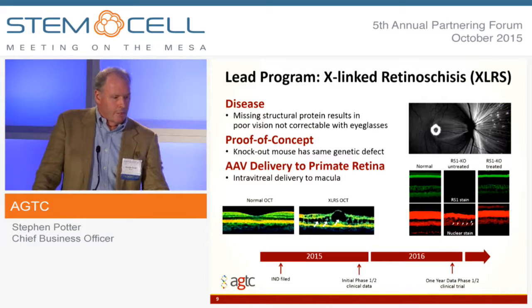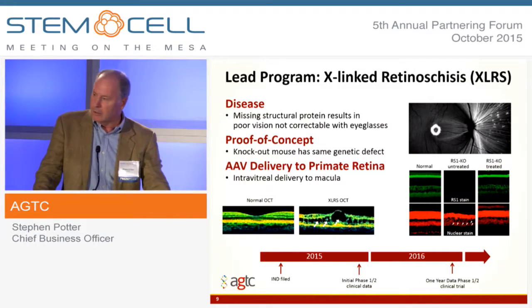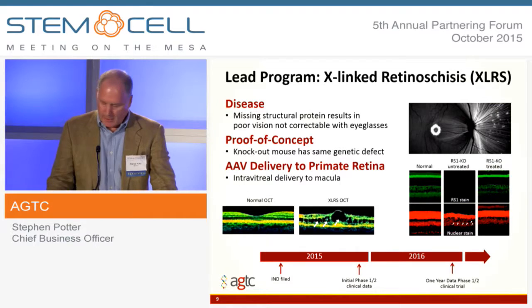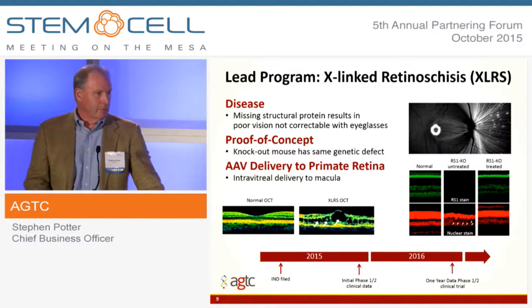We have great proof of concept in an animal model with the same genetic defect. We've done all the work in monkeys to make sure that we can deliver adequate doses for a long period of time. And as I mentioned, this is actively enrolling, and we hope to have our full data set and clinical trial completed by the end of next year.